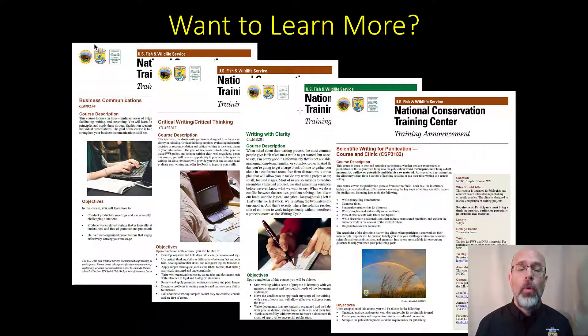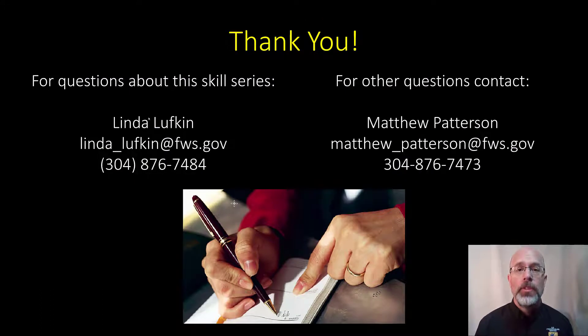If you're interested in learning more about developing good writing skills, the National Conservation Training Center has a series of courses that you might be interested in. And if you want to learn more about these, stay tuned after the episode and I'll walk you through how to find these courses on the NCTC website. Thanks for joining us for the skill exercise today.